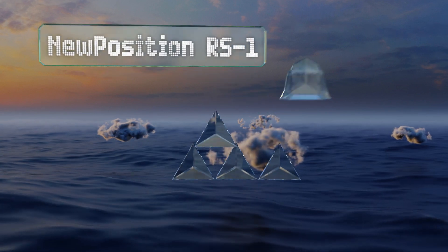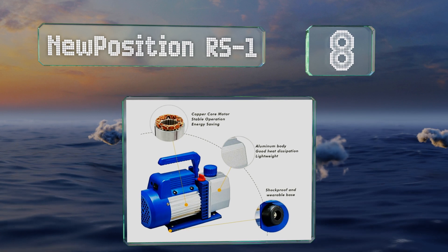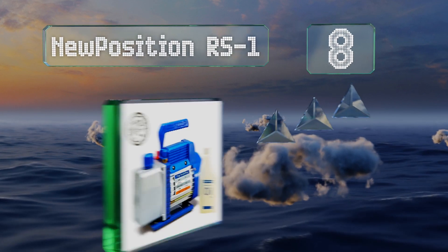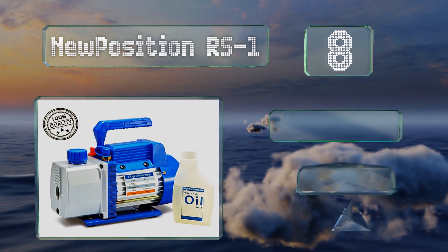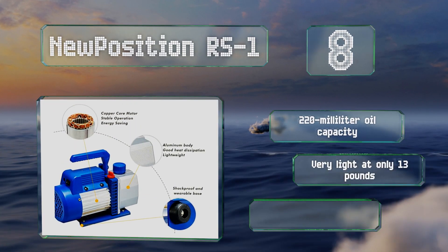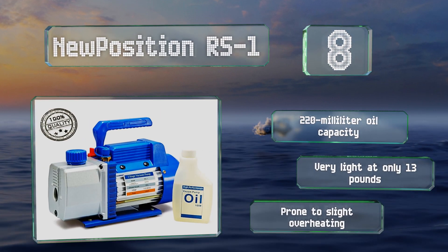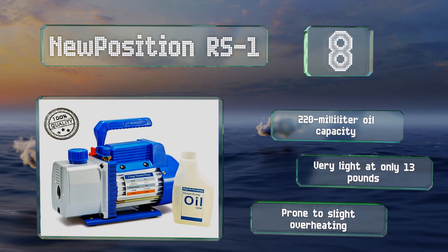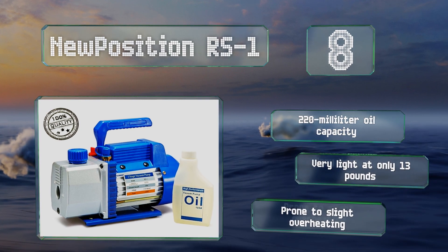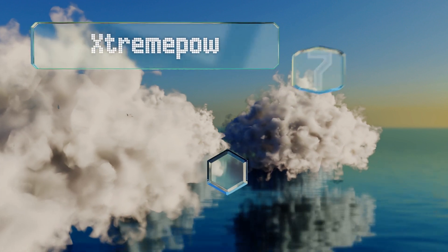At number eight, though it only has a rating of three cubic feet per minute, the single-stage New Position RS1 does have a number of other things going for it — notably that it's a highly affordable choice that's excellent at dissipating heat and built to last for years to come. It has an oil capacity of 220 milliliters and is very lightweight at only 13 pounds. However, it is prone to slight overheating.